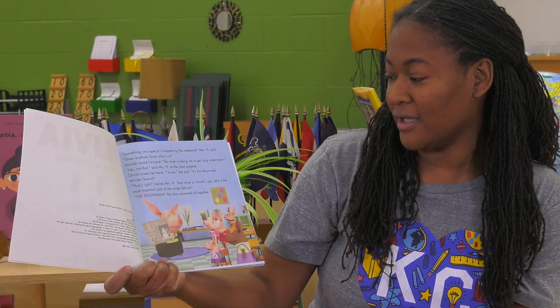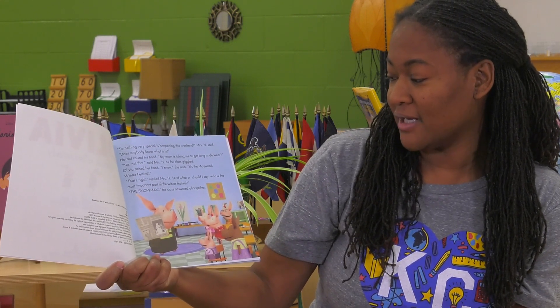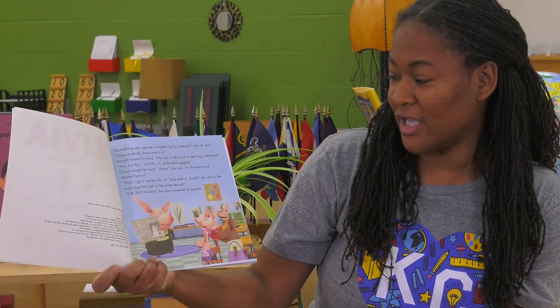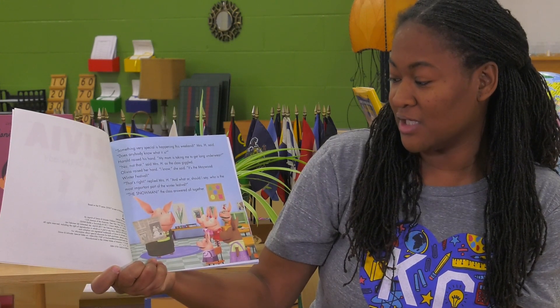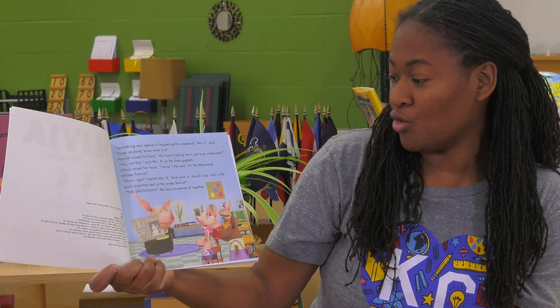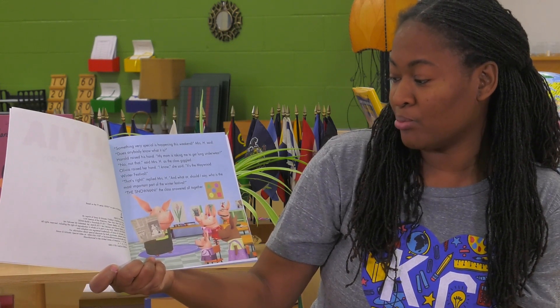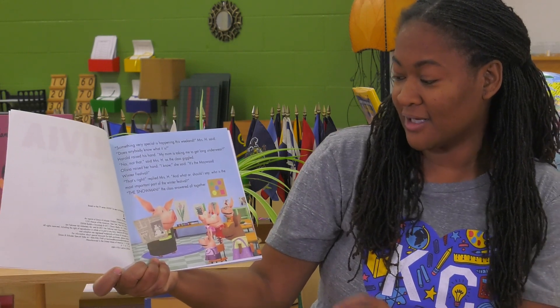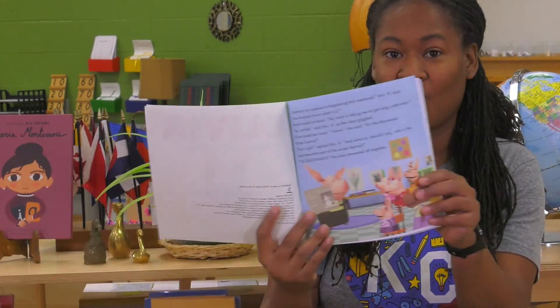Olivia raised her hand. I know, she said. It's the Maywood Winter Festival. That's right, replied Mrs. H. And what are — should I say who — is the most important part of the winter festival? The snowman, the class answered all together.